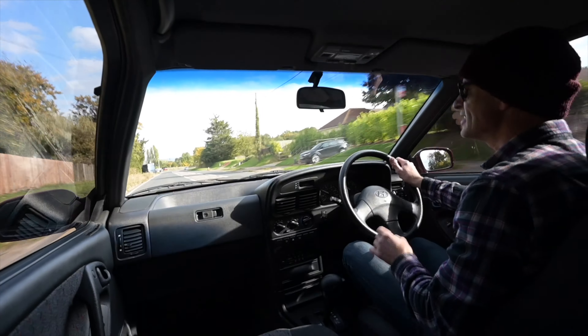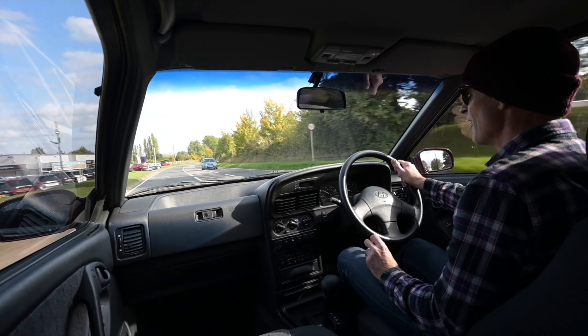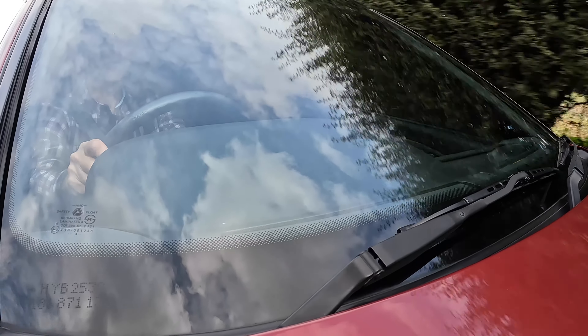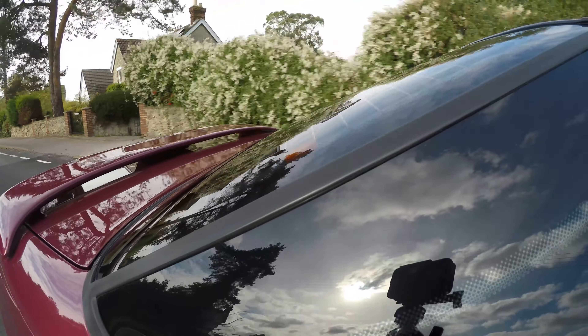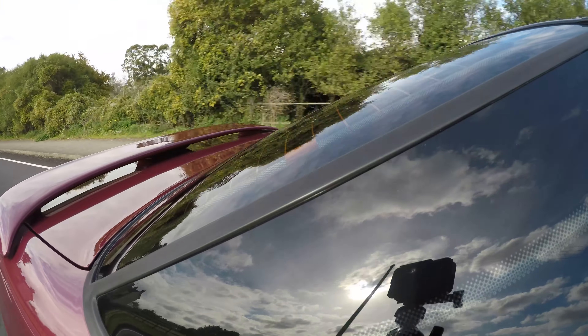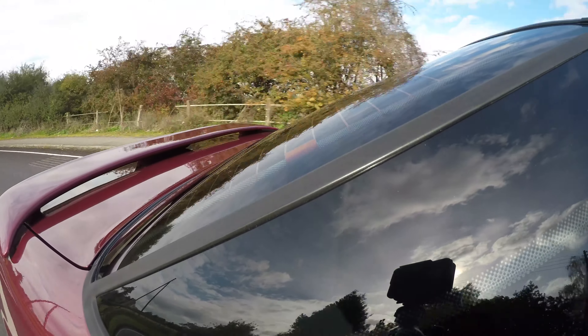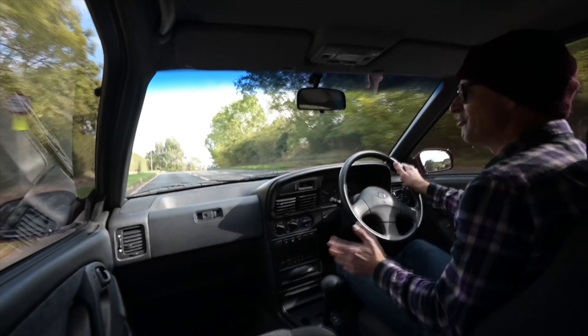Hyundai were and indeed are a force to be reckoned with. In the 1970s, when they wanted to create their own in-house design rather than licensing someone else's, they basically poached designers and engineers from the best companies around the world. When they developed this car in the mid-80s, they spent 521 billion won — I have genuinely no clue if that's a lot, but I imagine it's quite a sizable sum.